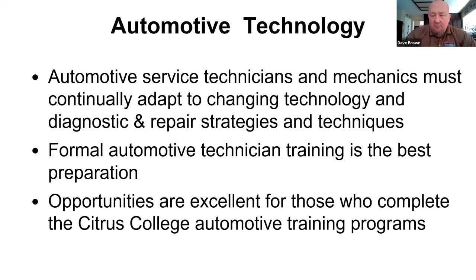Automotive service technicians and mechanics must continually adapt to changing technology and diagnostic and repair strategies and techniques. Because of the continual improvement of that technology, technicians don't get to just learn this one time and remember it for the rest of their careers — it takes a good deal of lifelong learning to succeed in this industry. But in order to get into the industry, the best preparation is formal automotive technician training. Our opportunities are excellent for those who complete programs at Citrus College.